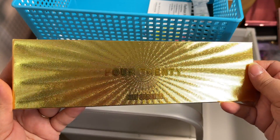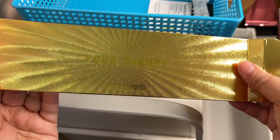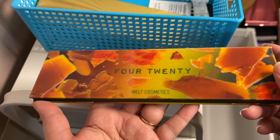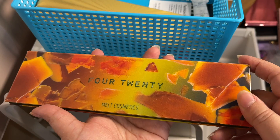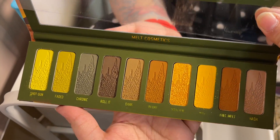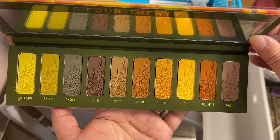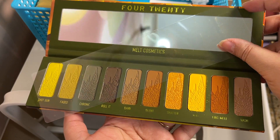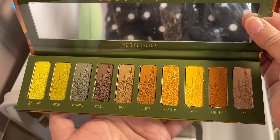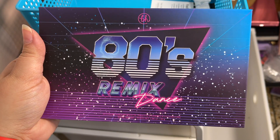Then I got the Melt Cosmetics 420 palette. I'm not going to throw away this outside packaging either — I think it's so trippy, even though I'm not a smoker of any sort. It also has that lenticular effect. I've heard very mixed reviews about this palette but the color story really spoke to me. I got it and I think it's absolutely stunning — such a gorgeous color story. I love these murky greens with the yellows, blues, and browns.